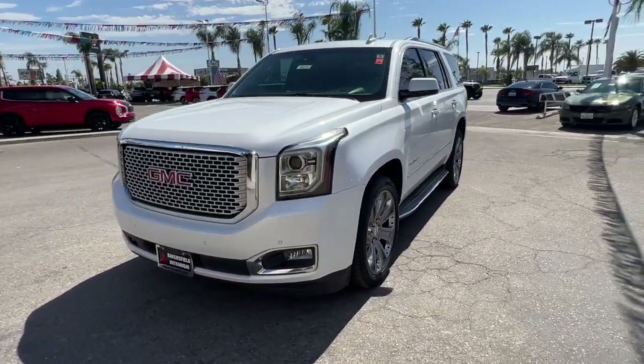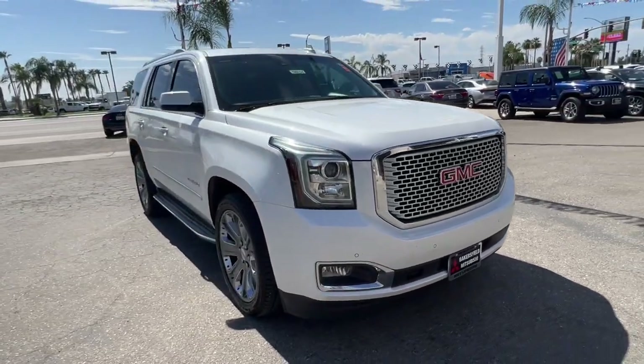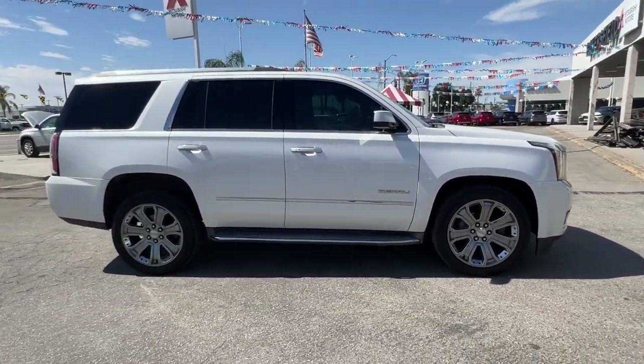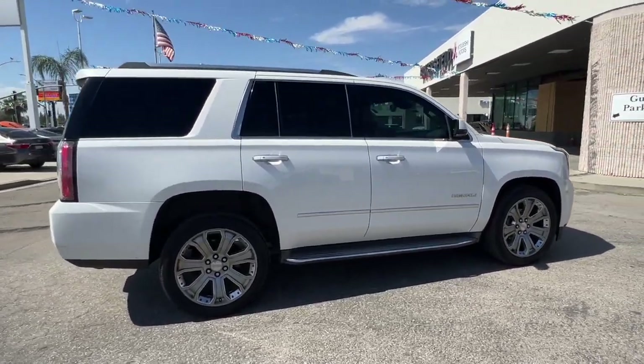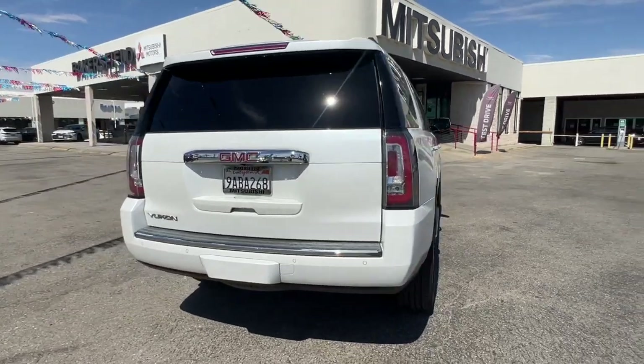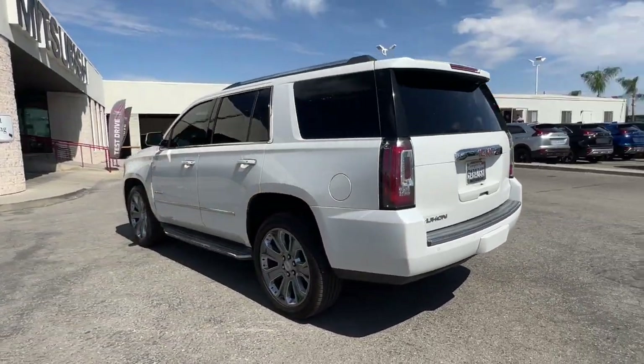Get acquainted with the 2016 GMC Yukon. This vehicle is an outstanding buy with fewer than 100,000 miles on the odometer. Enjoy a view of this sleekly styled GMC Yukon, the large SUV that prioritizes passenger comfort and security while providing the brawn for heavy towing.